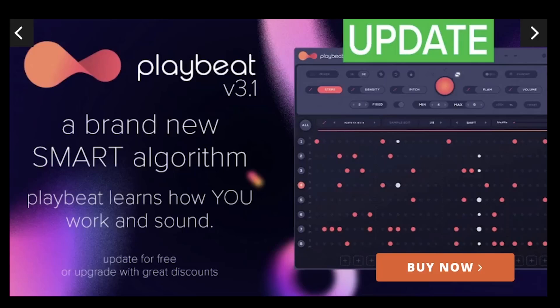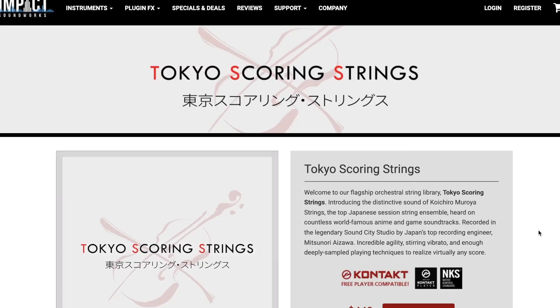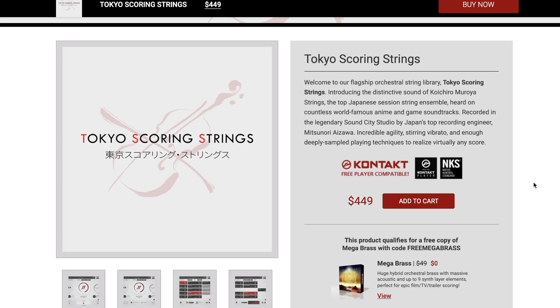News over at Audio Modern: they announced that their Playbeat 3 engine has been upgraded with brand new AI. Version 3.1 has a brand new smart algorithm that learns how you play and helps you work within your sound. It's a free update if you already own the instrument. And Impact Soundworks' best-of award winner Tokyo Scoring Strings just got an update — the developer is claiming it'll load 25% faster. It's a fantastic library.